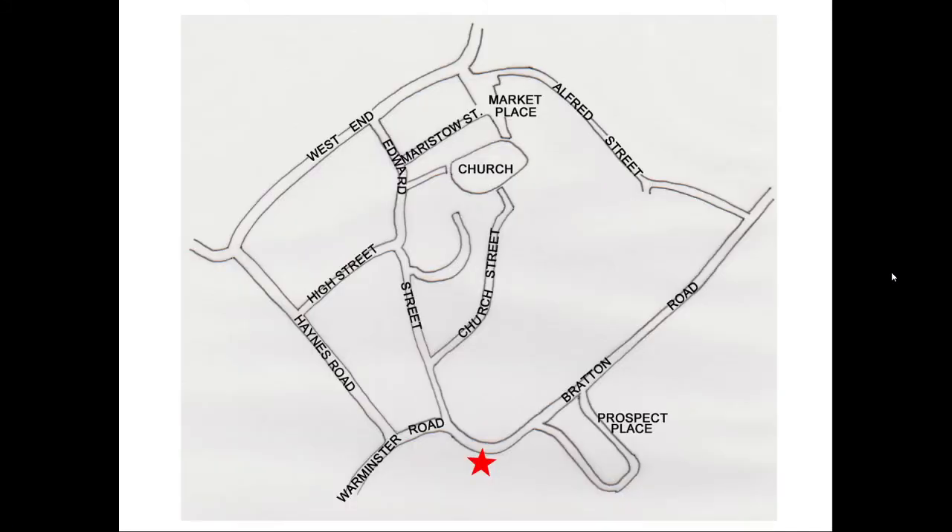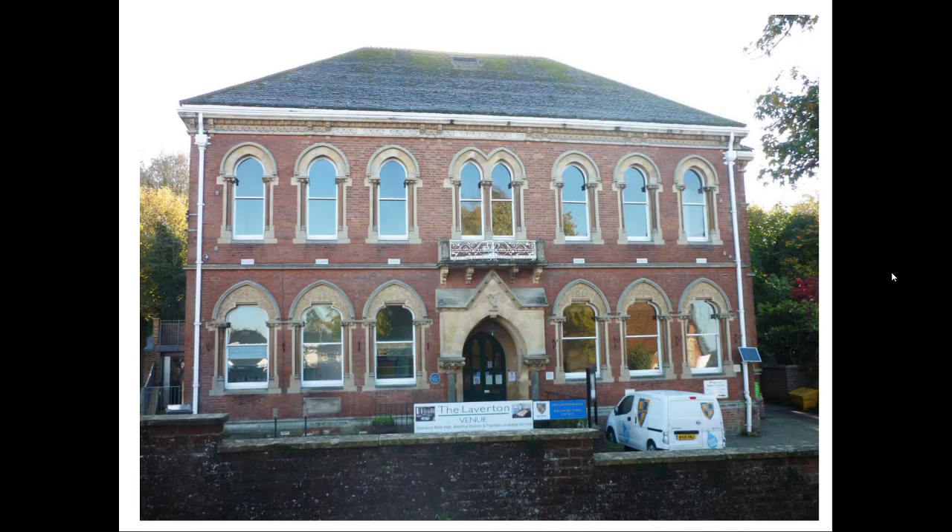I will start where the Blue Plaque Trail starts, at the Laverton Institute, built in 1872-3 by Abraham Laverton, a prosperous mill owner and at one time Member of Parliament. It was originally a public hall, but became the offices of the Urban District Council in 1899. It is still the home of the Town Council, as well as a venue for public hire. This imposing building was designed by W.J. Stent of Warminster, in an Italianate Gothic style, in brick with bath stone facings.